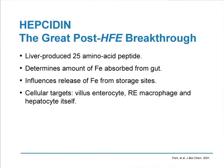So what is iron overload? How would we define it, and how does hepcidin bring about that iron overload? Hepcidin is a liver-produced 25 amino acid peptide — quite a small protein — that determines the amount of iron absorbed from the intestine. It influences the release of iron from storage sites. Its cellular targets are the enterocyte in the intestine, the RE macrophage, and the hepatocyte itself.